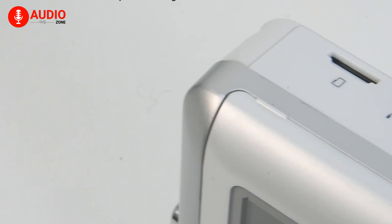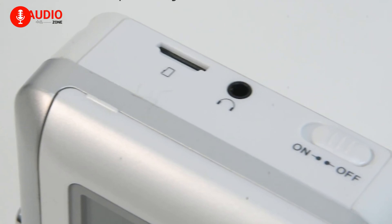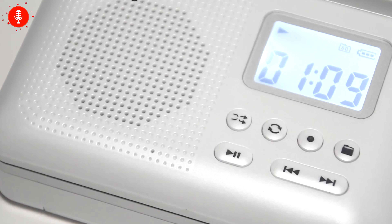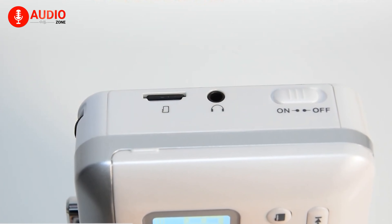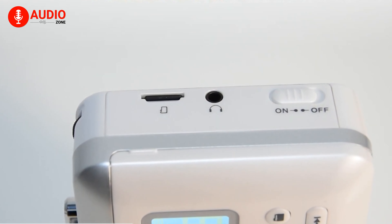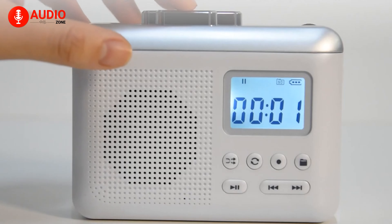The built-in speaker, microphone, and headphone jack make it an all-round and practical gadget for the modern world. The Tamashi Portable Cassette Player is a fantastic product for those who appreciate the charm of cassette tapes and the convenience of modern technology.